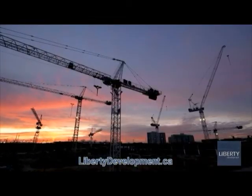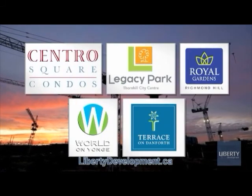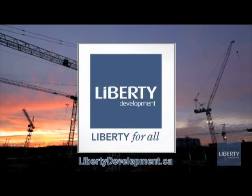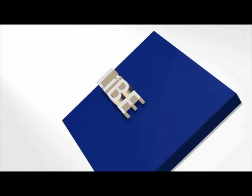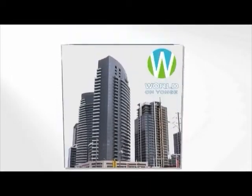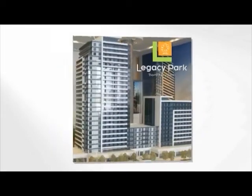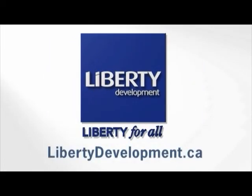Liberty has a full portfolio of exciting communities being developed across the GTA, with projects spanning from Woodbridge to Thornhill to Richmond Hill on Yonge Street and Danforth Avenue — locations and developments fit for everybody and every lifestyle. For more information about Liberty Development's award-winning condos, please visit libertydevelopment.ca.